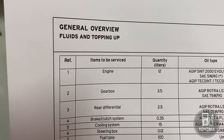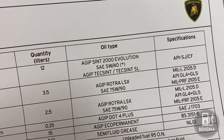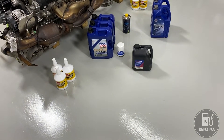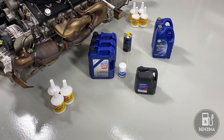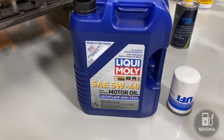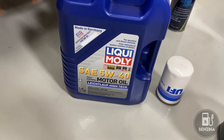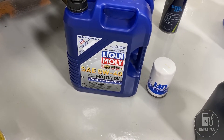The very first one is engine oil. It shows 12 liters of Agip Sint 2000 Evolution SAE 5W40. Now, Agip is not the most easily available oil, nor should it be the only choice either. Any high quality synthetic oil of that weight, 5W40, should be a good choice. In my particular case, I choose Liqui Moly SAE 5W40. Here are the specs on the bottle. Oil is a little bit like religion — people tend to get very passionate about it.